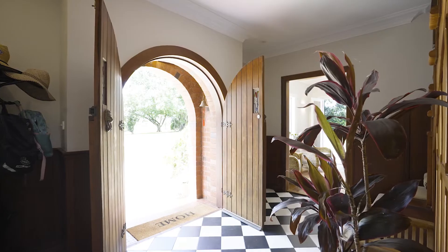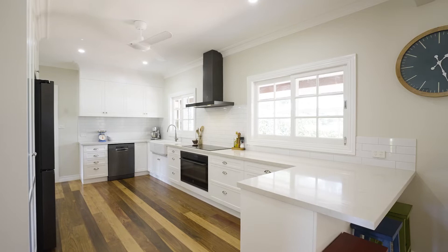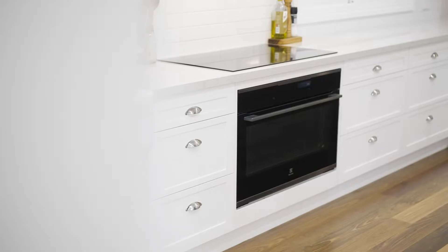A beautiful country kitchen has been renovated to perfection, complete with 900mm oven and induction cooktop, dishwasher and lovely marble-look stone benchtops.